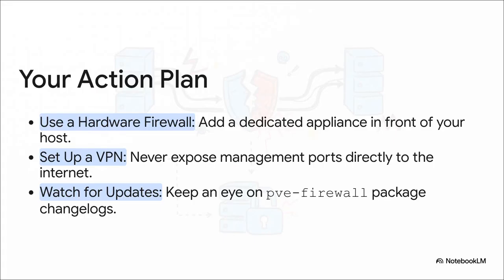Here are three solid, actionable steps that create layers of defense. First, use a hardware firewall — put a dedicated appliance right in front of your Proxmox host; it's an external guard that's always on. Second, set up a VPN — never expose your management interface directly to the internet; use something like WireGuard or TailScale. And third, watch for updates — keep an eye on the pve-firewall package changelogs for the official patch. Do these things and this boot-time flaw becomes way less of a threat.